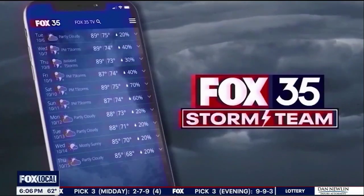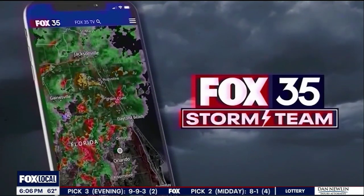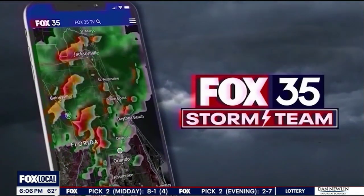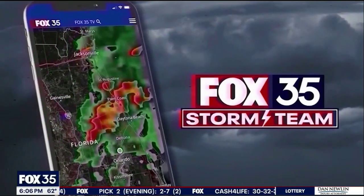You can stay ahead of these severe storms anytime they're here in central Florida by downloading the Fox 35 Storm Team Weather app. You can get weather alerts sent right to your phone, and you can customize which types of notifications you want to know about, like lightning and hail.